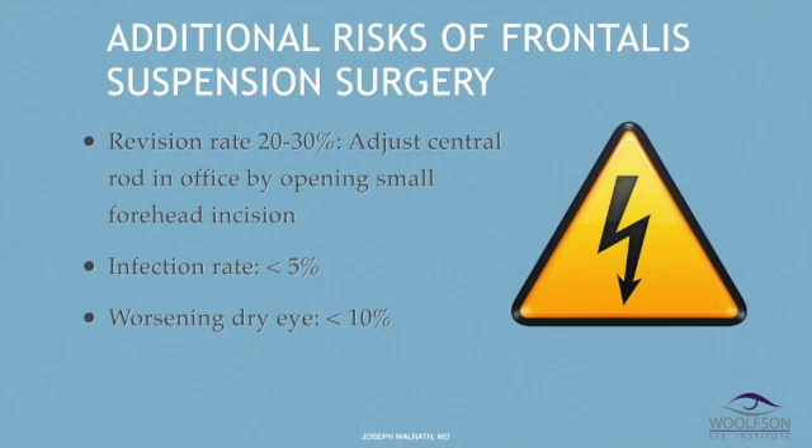There are specific risks when you implant the silicone rod for frontalis suspension surgery. My re-operation rate is perhaps 20 to 30 percent — but what I mean by re-operation is opening up a small incision in the forehead and tightening the rubber band, which takes 10 minutes and helps me fine-tune the lid height. I'll accept that revision rate because it helps me get things just right and it's done in the office. The infection rate is about 5 percent, and when you get an infection from frontalis suspension surgery it can be a problem because you might have to take that whole silicone rod out — that's happened to me once and it's particularly frustrating, but the risk is quite low. Frontalis suspension can also cause worsening dry eye because the lid function itself is really quite poor, which is why we always do a pre-operative slit lamp evaluation to look for dryness.